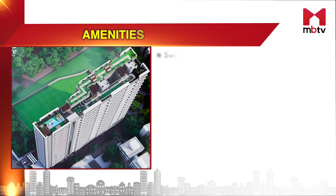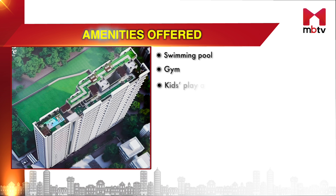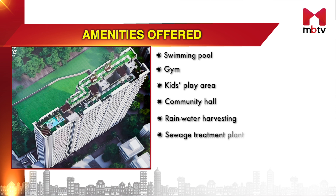Inspire Residency is promising a comfortable lifestyle with fitness and recreational amenities. The facilities at this project include a swimming pool, gym, kids' play area, community hall, rainwater harvesting and sewage treatment plant.